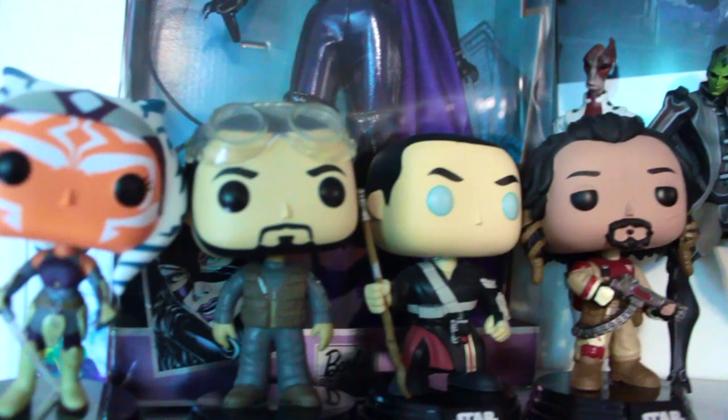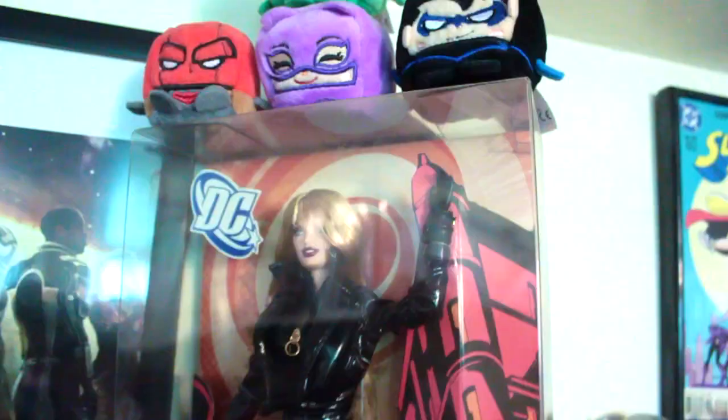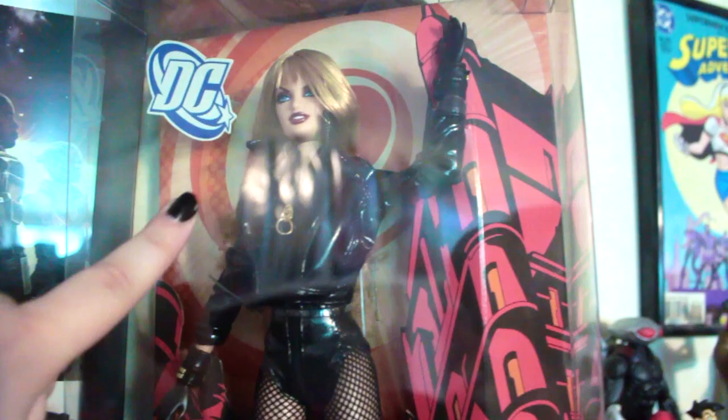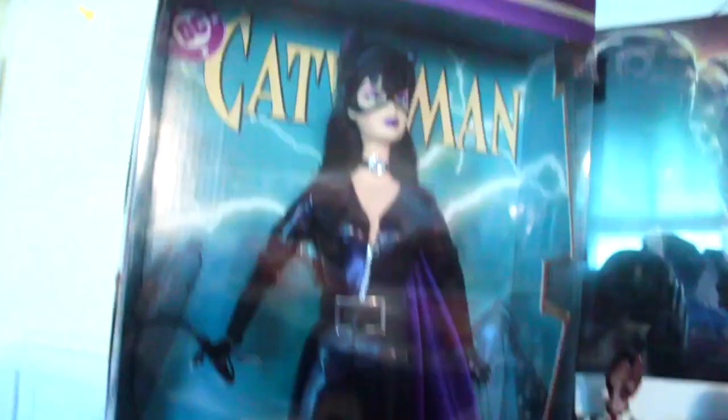Alright so this is my first shelf. This is kind of like my Star Wars, Mass Effect, and other fun things sort of shelf. I've got my Black Canary Barbie who I love - she's like one of my most prized possessions - and then over here I have the Catwoman Barbie doll, another one of my most prized possessions. I love these little babies so much. They just mean the world to me.